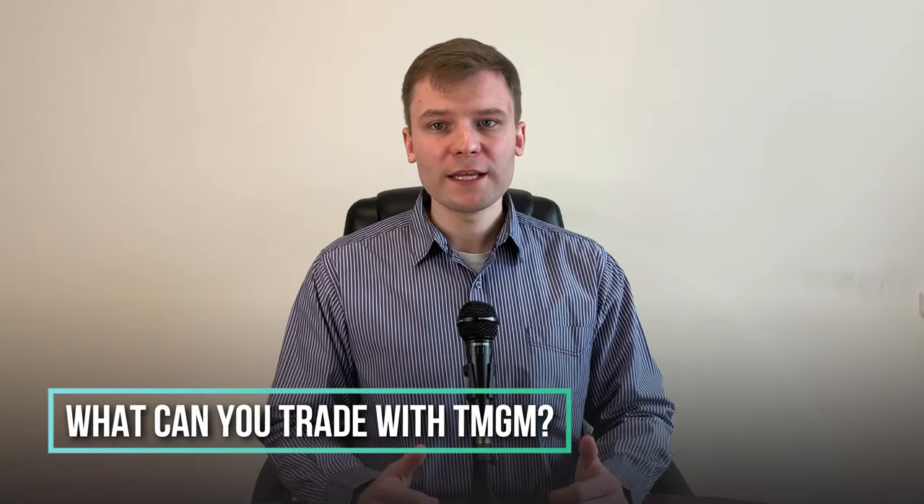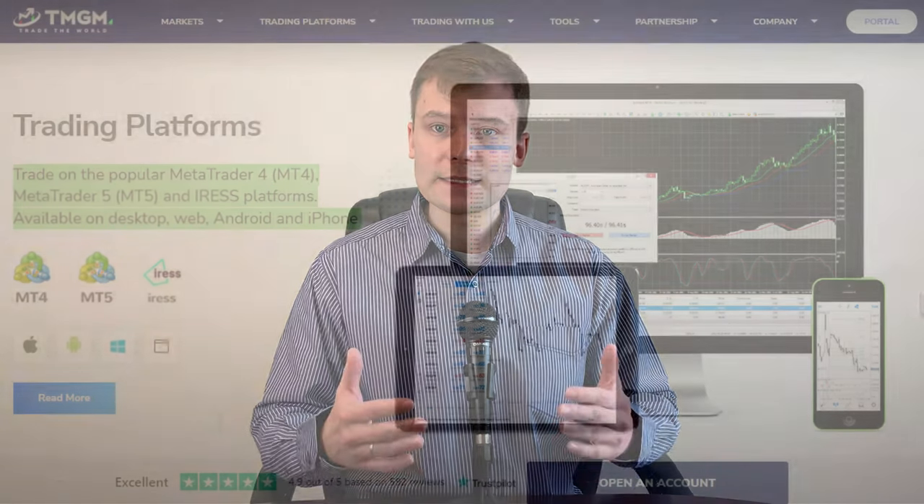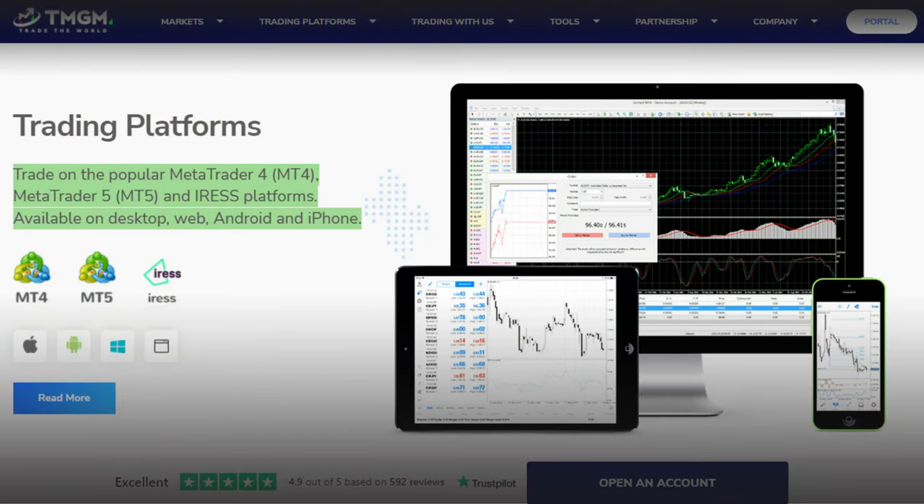What can you trade with TMGM? The Forex broker offers over 12,000 trading instruments, which is really a lot — most brokers offer less, so that's definitely a plus for TMGM. The selection of trading platforms is wide: you can choose MT4, MT5, and Iris.